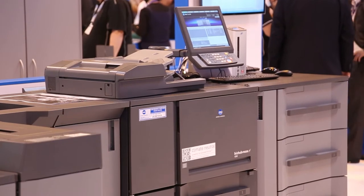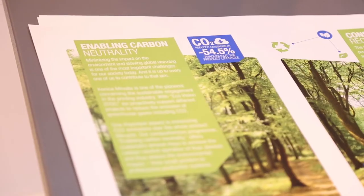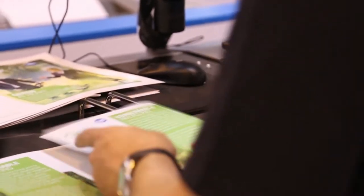We saw a range of finishing options, both offline and inline, including our new highly productive inline booklet finisher. We also saw a sneak preview of new devices coming mid-2017, adding long sheet printing and other new capabilities.